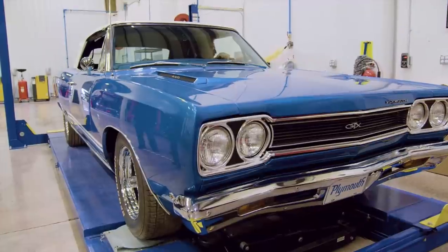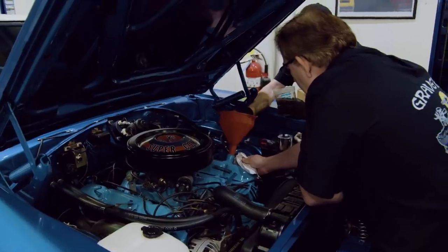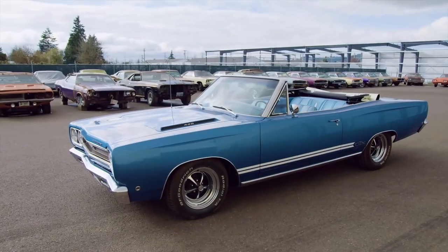They ran a little over on the build but some things are out of their control. Mark calls to let Goldberg know his one-of-375 1968 GTX 440 four-speed is completed by Graveyard Cars. Goldberg says he couldn't have gotten better news and thanks Mark. Mark mentions something special planned for the reveal. Goldberg mentions he'll also be scouting locations for a new movie being shot in Portland, and that they need cool Mopars in the film — asking if Mark wants to take part.